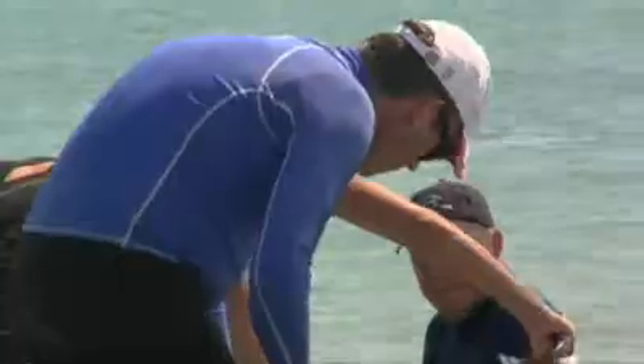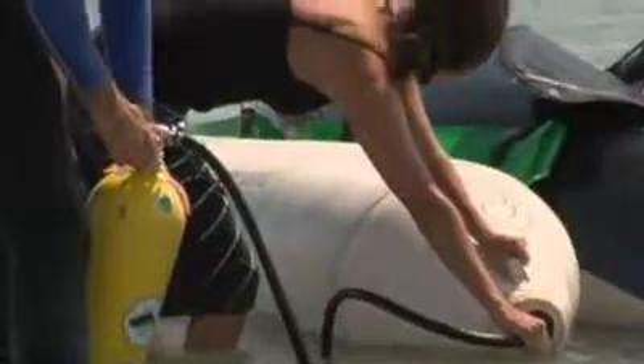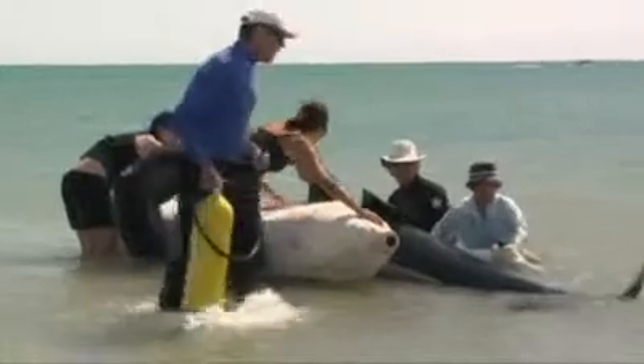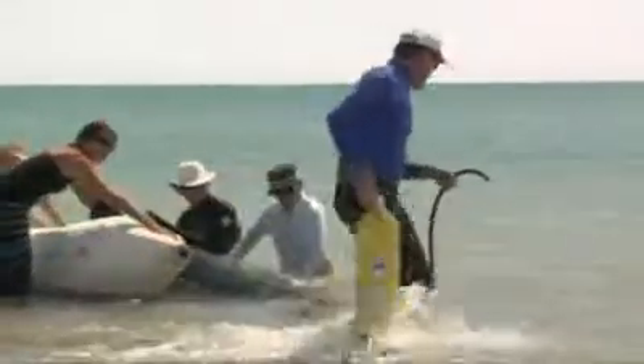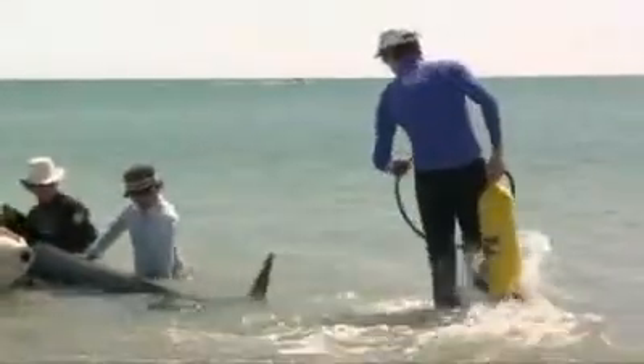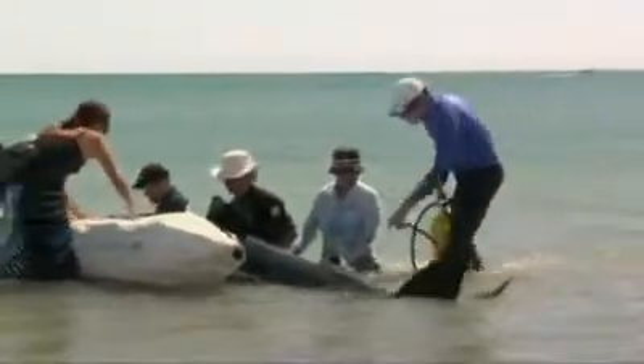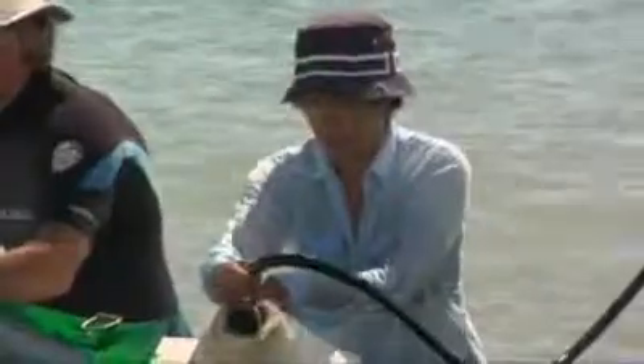We invented the pontoon system back in 1985 following a mass stranding over in Great Barrier. It's a very simple technology — basically two pontoons and a mat which we use underneath the whale. We inflate the pontoons and it means we can float a two-ton animal in knee-high water very, very quickly. Lots of different countries have picked up on the technology that we developed, so the pontoons are being used around the world: in the UK, Australia, the States, and Fiji.